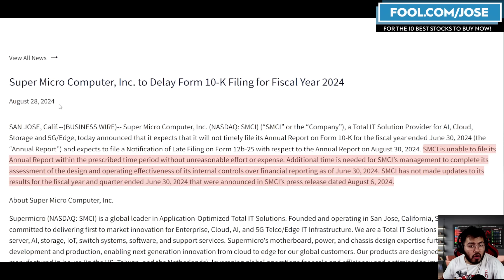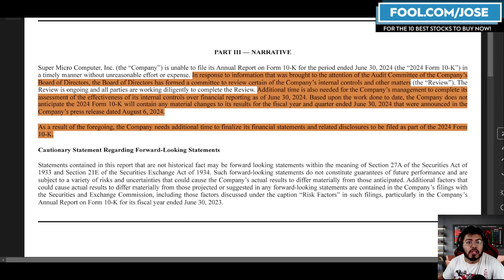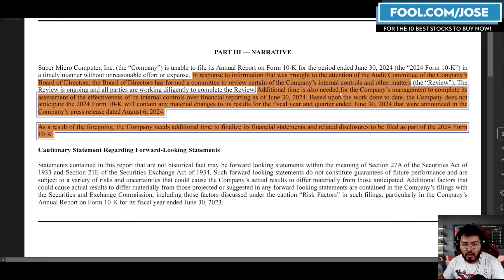This update about the delay came out on August 28th. The company mentioned that in the upcoming days it was going to ask for an extension because it would not be able to release the 10K filing on time. The SEC filing came out on Friday around market close, stating that in response to information brought to the attention of the audit committee, the board of directors formed a committee to review certain internal controls and other matters, and for that reason they could not report the 10K on time.